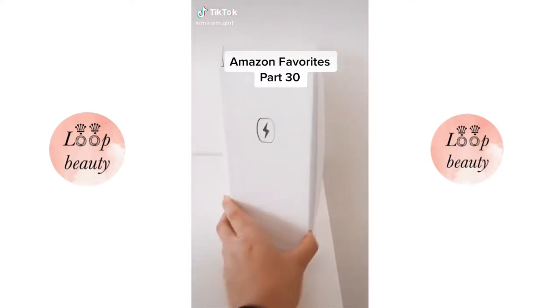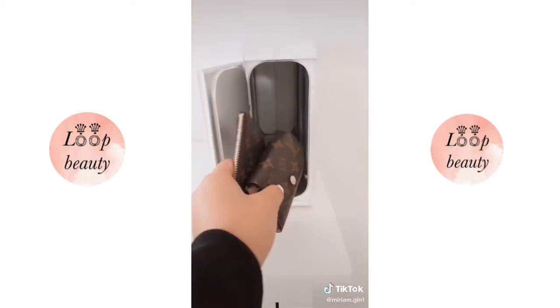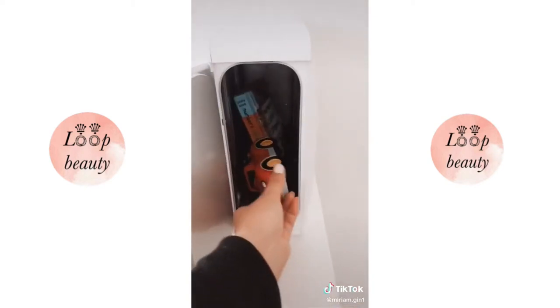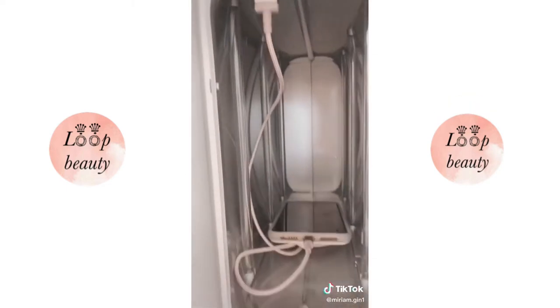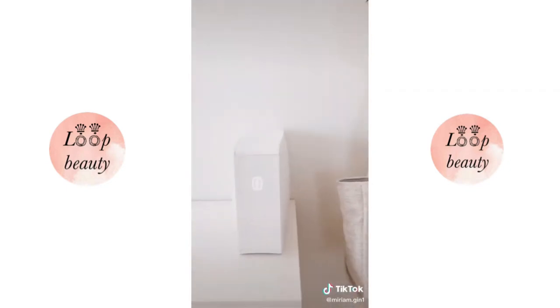Amazon favorites part 30. This is my home sanitizer box that kills 99.99% of germs and bacteria with two UVC lights. It only takes 10 minutes and can sanitize bigger household items like iPads, remotes, game controllers, and other everyday items. There are also two USB charging ports to charge your devices while sanitizing. Link in bio under gadgets.